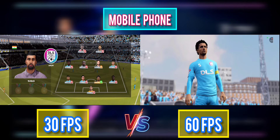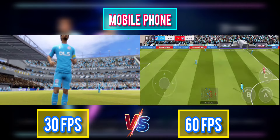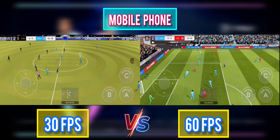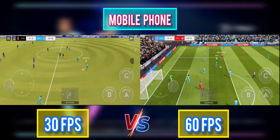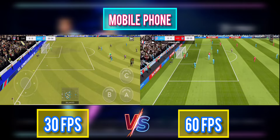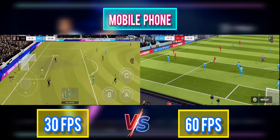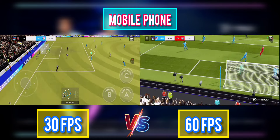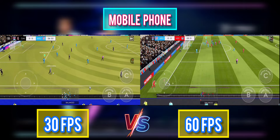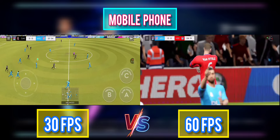A balanced lineup bolstered by a strike partnership up front. And the match kicks off. Incredible reactions from the goalkeeper there to keep the shot out. Let's take another look. Can they make something of this?